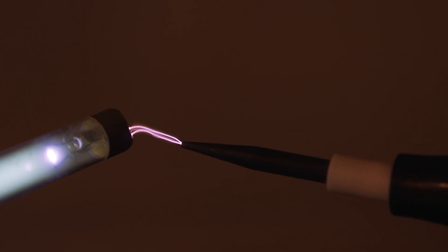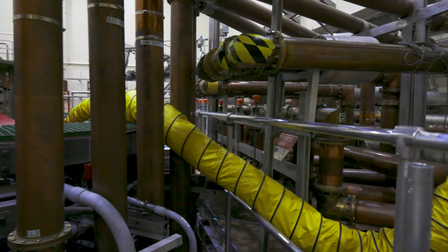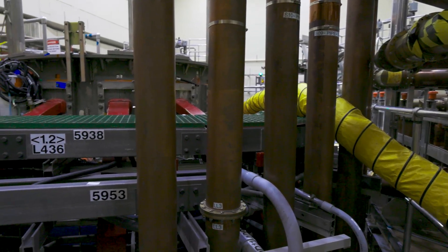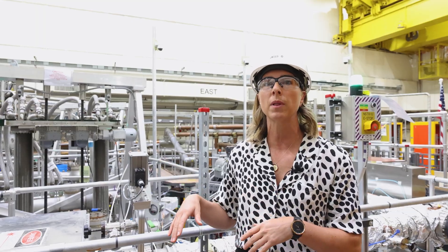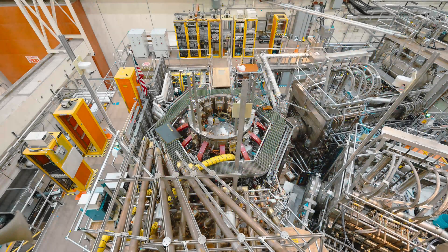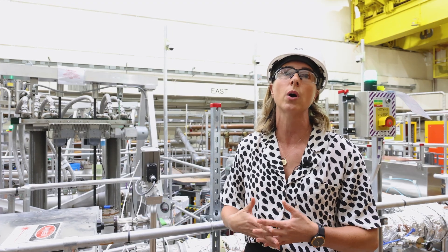We accelerate beams of ions, which we convert to beams of neutral hydrogen, and we inject very energetic particle beams through this box into the plasma. For the NSTX-U project, we use two neutral beam lines. Each neutral beam line has three ion sources installed per beam line. Each ion source is capable of about two megawatts of injection power, so for the NSTX-U project, we have about a total of 12 megawatts of injection power, and that allows us to reach temperatures of up to 100 million degrees.